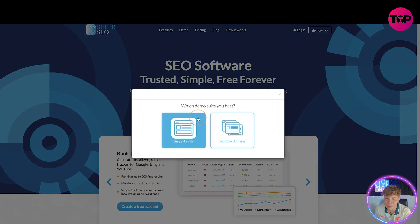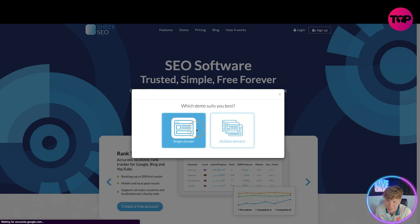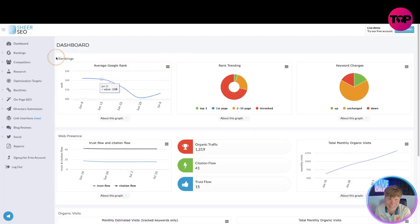You can have a look — click on 'Check Our Demo.' You're going to choose single domain or multiple domains. Let's imagine we have a single domain, click on that. This is the demo: you've got your dashboard, rankings, competitors, research, optimization targets, backlinks, on-page SEO, directory submission, linking searches, blog reviews, social reports, and you can upgrade from your free account.